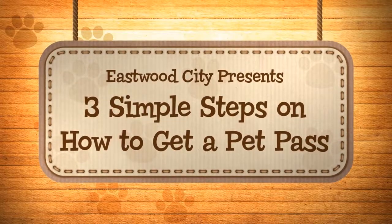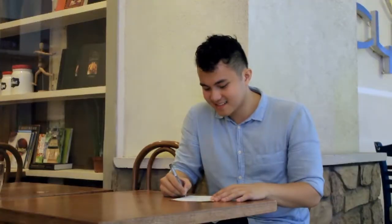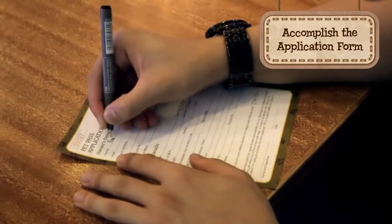Eastwood City presents the three simple steps on how to get a pet pass. Step 1: Get a pet pass application form from the Eastwood Mall Concierge, and accomplish the application form.